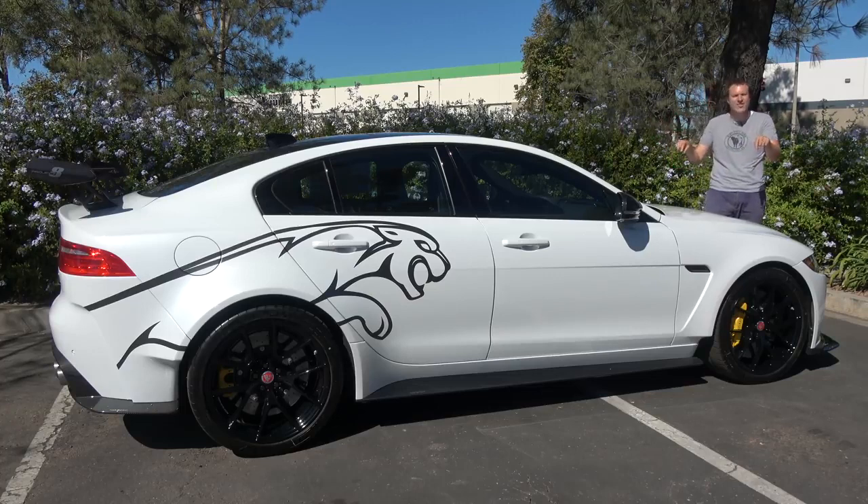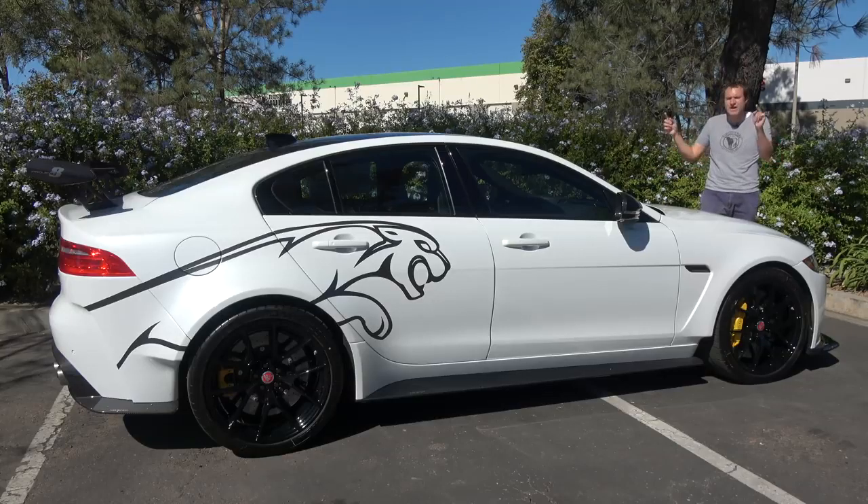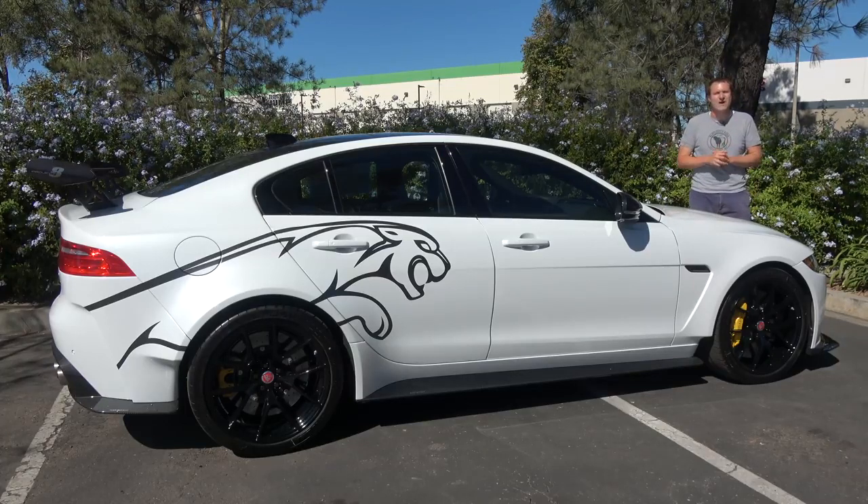For example, this is rarer than a Ferrari F50. There are more F50s out there than Project 8s. And the Project 8 has more horsepower than an F50, it's faster zero to 60 than an F50, and it's faster around a racetrack than an F50.